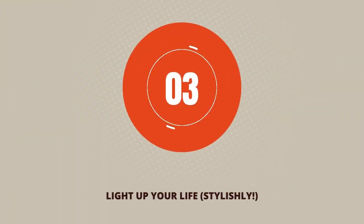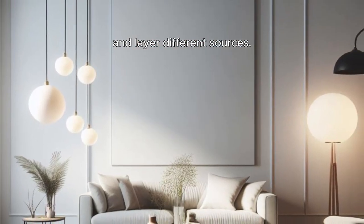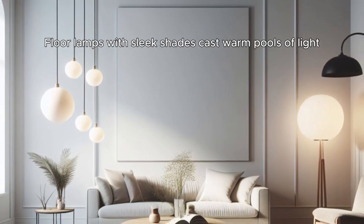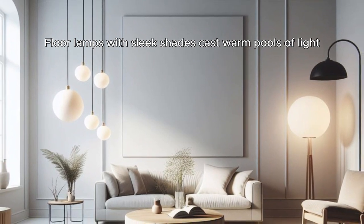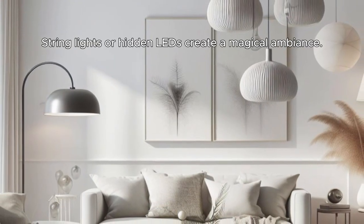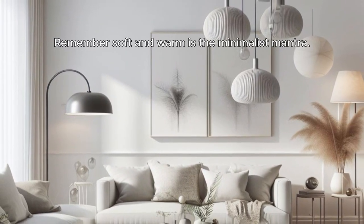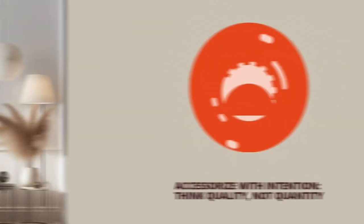Step 3: Light up your life, stylishly. Ditch the harsh overhead bulb and layer different sources. Floor lamps with sleek shades cast warm pools of light, while pendant lights add drama over key areas. String lights or hidden LEDs create a magical ambience. Remember, soft and warm is the minimalist mantra.